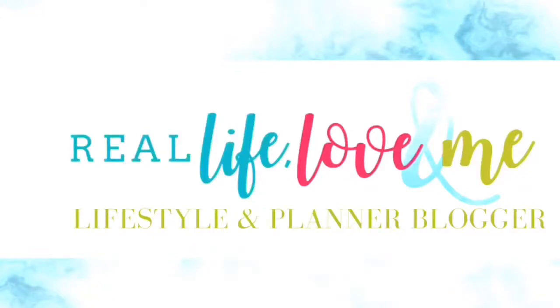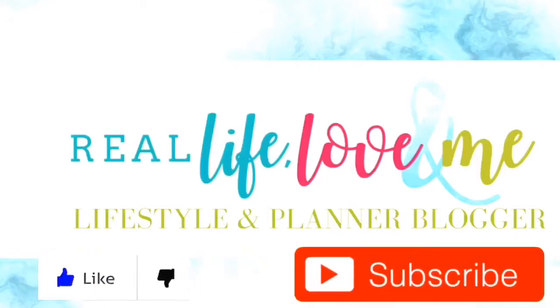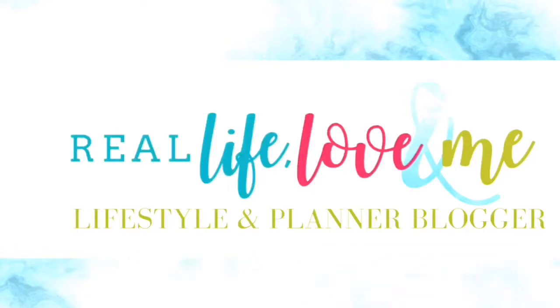Hi y'all! Welcome to Real Life Loving Me. This is LaCosta and thank you so much for stopping by my channel today. Don't forget to like and subscribe to this channel. Also, if you like what you see, you can hit that bell and be notified when new videos are uploaded. Thank you so much for stopping by and enjoy!